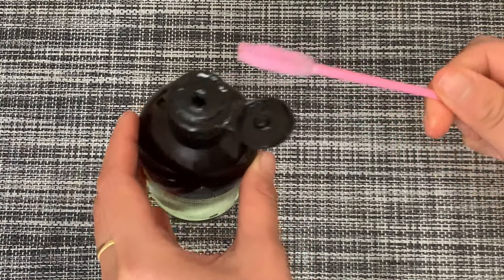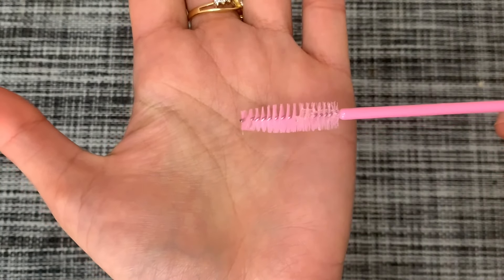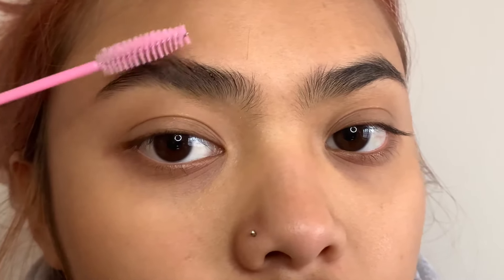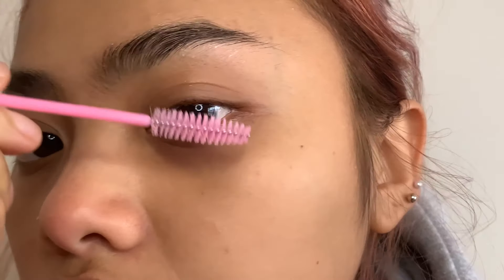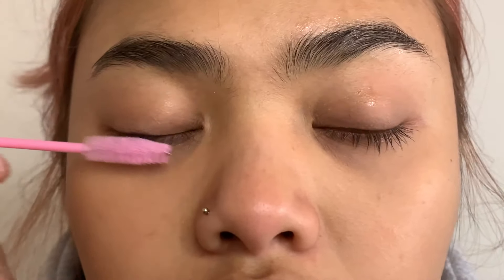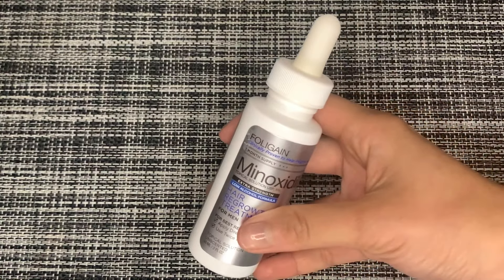This is how I apply my castor oil. I just use my mascara wand, dip it into the bottle, and brush it directly onto my eyebrow. If I have any oil left, I put the rest on my lashes — but make sure you go to bed straight away after putting oil on your lashes, because it can give a blurry effect if oil gets in your eyes. Also, after putting the oil on, make sure you wipe all the excess oil off your face — you don't want that causing pimples.